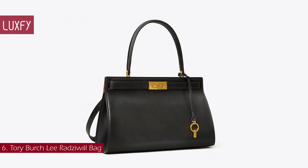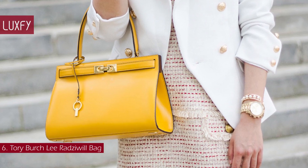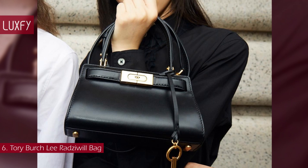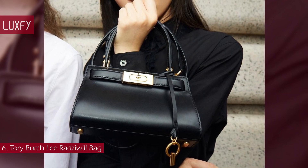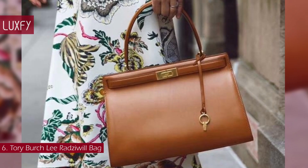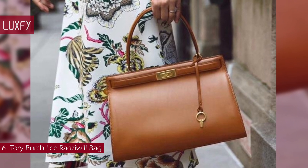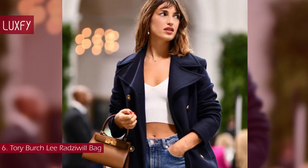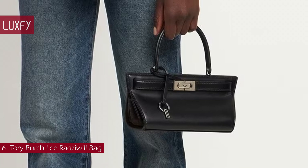Number 6: Tory Burch Lee Radziwill Bag. Inspired by and named after the late style icon Lee Radziwill, this mini satchel done in supple leather made its debut in Tory's Spring-Summer 2019 runway show. Outfitted with a top handle and optional crossbody strap, it holds only the essentials, making it perfect as a day-to-night bag. It is beautifully crafted in leather and suede, with the signature lock-and-key hardware. The Lee Radziwill mini bag is a symbol of contemporary elegance, boasting the same gold hardware closure and square structure as the Kelly bag, not to mention the top handle and crossbody strap. In my opinion, this is an affordable bag that looks expensive — I love its timeless and elegant style. The Petite Lee Radziwill bag is sold for $598. All is linked below in the description box.